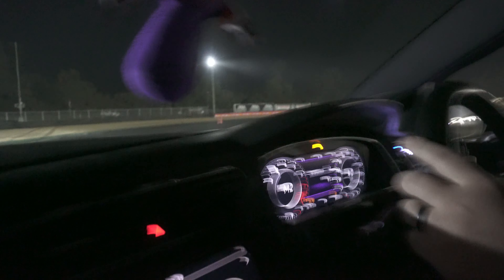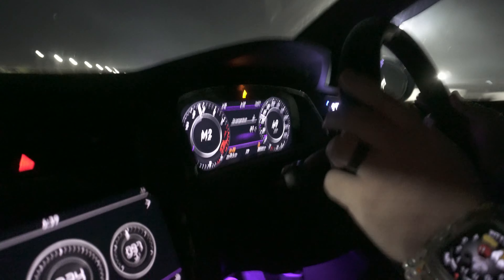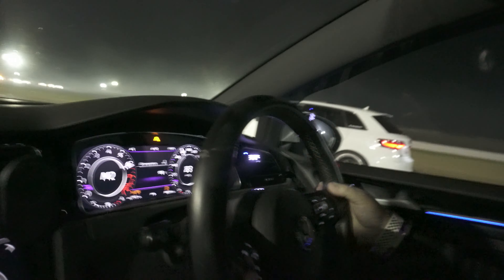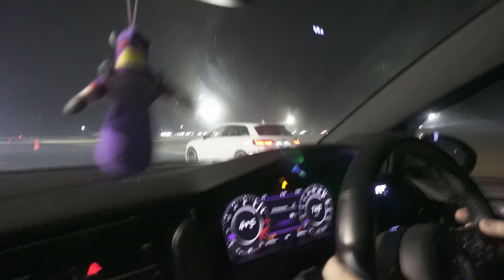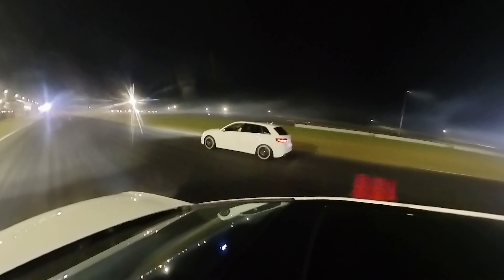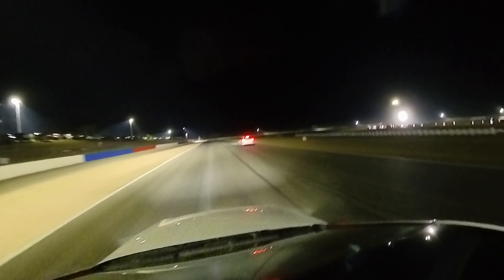Alrighty boys, here we go. Windows up. Go up to 50, speed up to 50. Just hold 50 and don't go yet - I'll tell you when to go. See the first line... go! Oh - yep, stop.